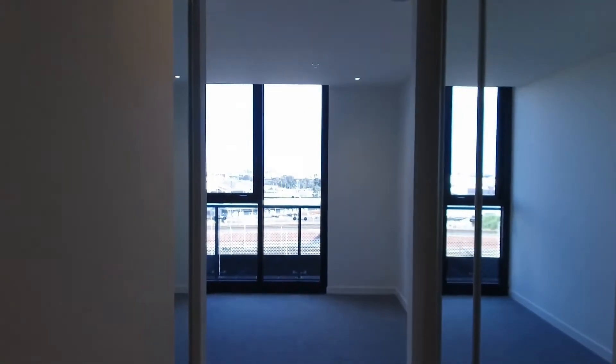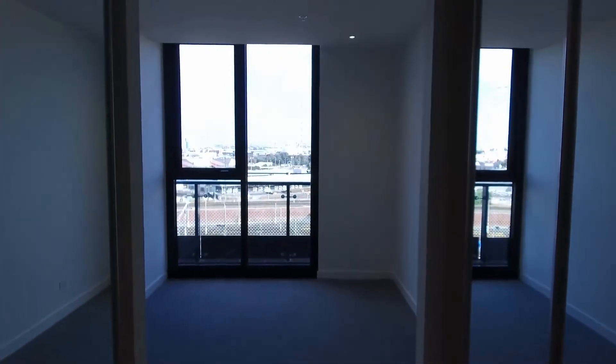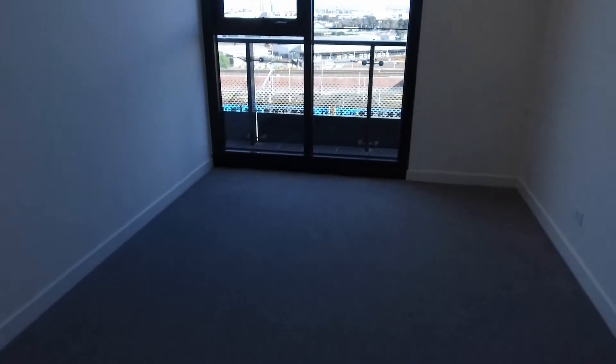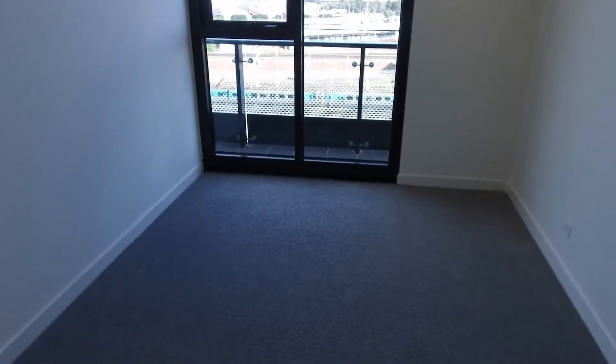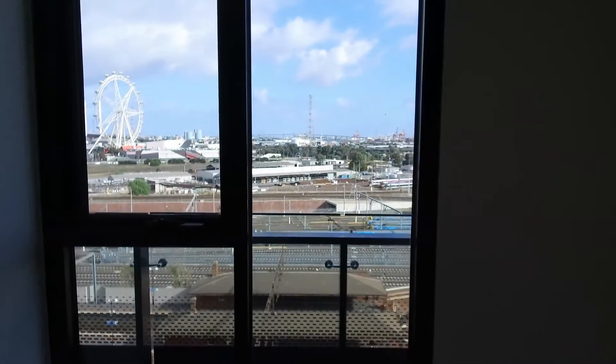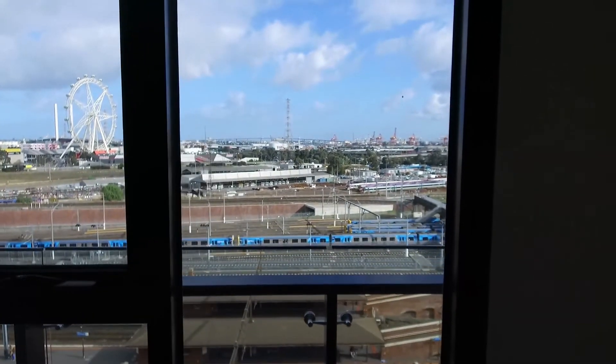The bedroom itself has got dual his-and-hers wardrobes as you enter the room, and then you've got a lovely size bedroom with plenty of room for a queen or king size bed. Again, with those views, natural light, and ventilation all coming through from the window.